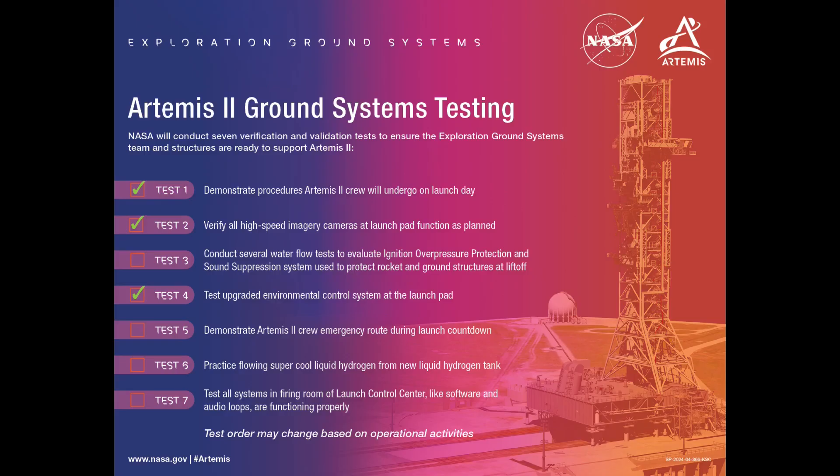An updated checklist of the major areas of testing was also posted. Testing is ongoing for all of these areas, along with reviews of the results so far. The mobile launcher is now expected to remain out at Pad 39B until the mid-summer.